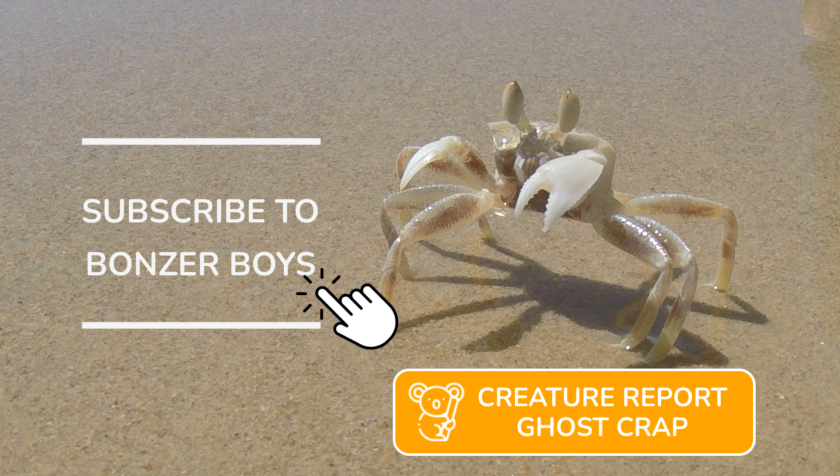There you have it, Bonza Boys — the ghost crab, a master of camouflage and a fierce predator of the Australian beaches. Thanks for tuning in and we'll catch you next time on the Bonza Boys YouTube channel.